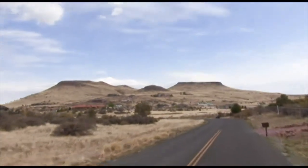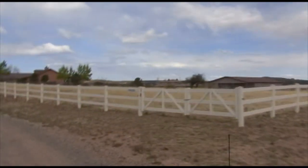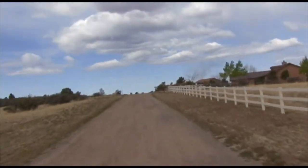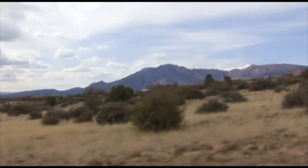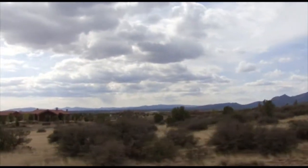This subdivision boasts beautiful and unique custom homes. This is West Chuckwalla Road, and we have an exceptional view lot — a place where you can build your dream home with the beautiful Granite Mountain as your backdrop.